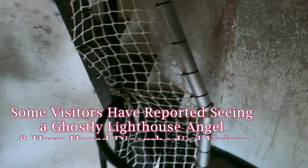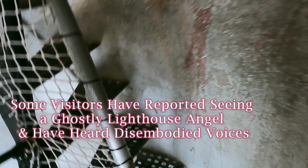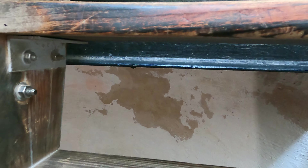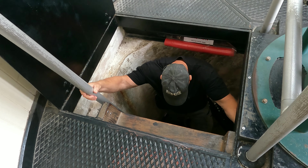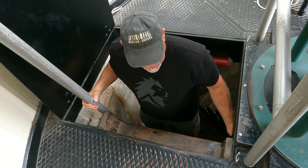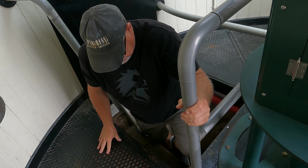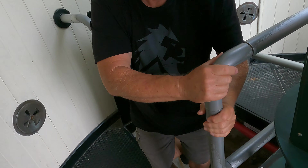That top step is a big step. My backpack doesn't fit — it's tiny in there, and me and my backpack didn't fit, so I had to turn sideways. A whole bunch of tiny little steps to climb.